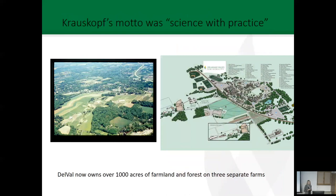Let's get back to teaching and learning. When Krauskopf got back from Russia, what he learned from Tolstoy was that there should be science with practice. So Krauskopf came back and bought hundreds of acres of land in Bucks County, Pennsylvania. You can see an aerial photograph of what it looks like, and a more modern schematic of what campus looks like today. From the hundred or so acres he started with, he bought more and more. Over the years, DelVal has been gifted with farms.